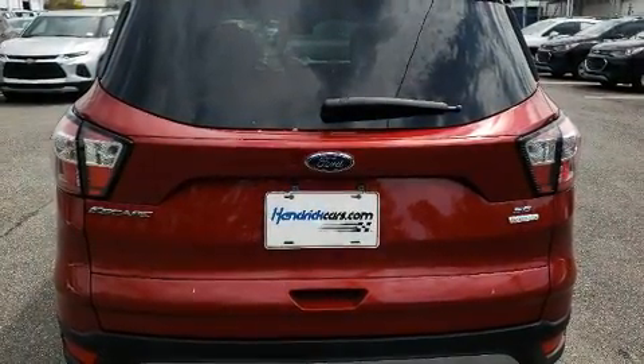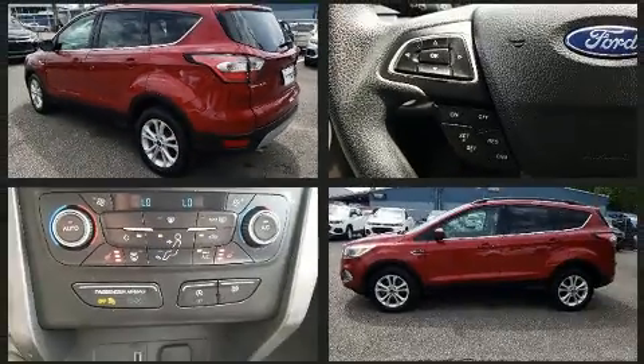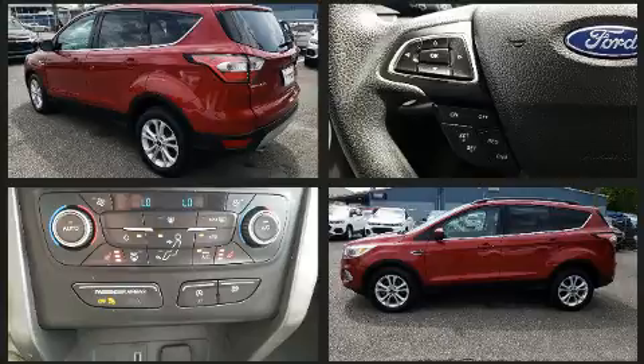All of the premium features expected of a Ford are offered, including adjustable headrests in all seating positions, remote keyless entry, rear wipers, and cruise control.